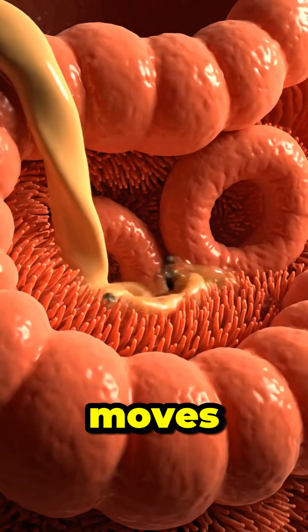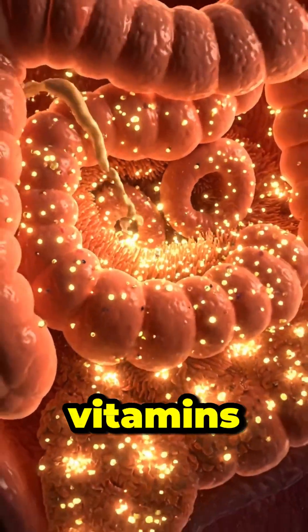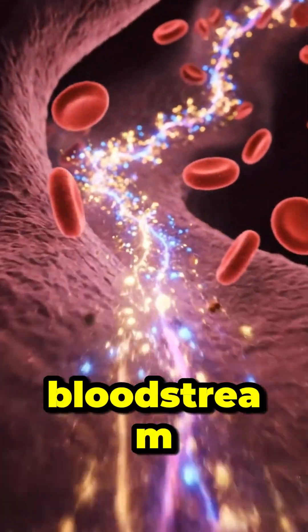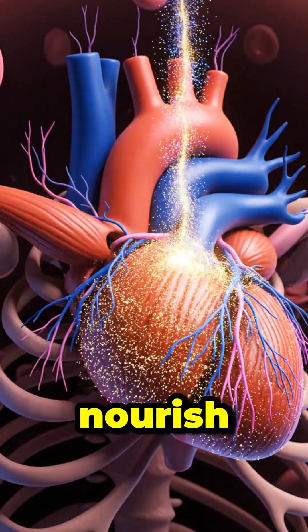This chyme moves into your small intestine, where tiny villi absorb essential nutrients like vitamins, minerals, and antioxidants. These nutrients enter your bloodstream, traveling to your brain, heart, and muscles to energize and nourish your body.